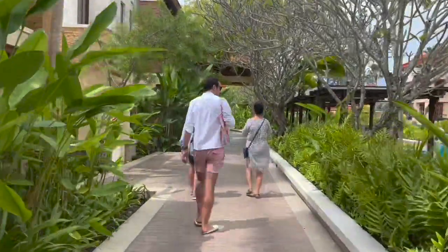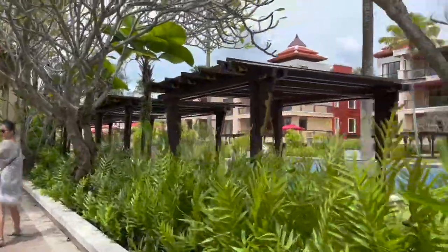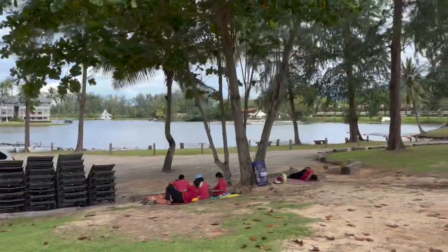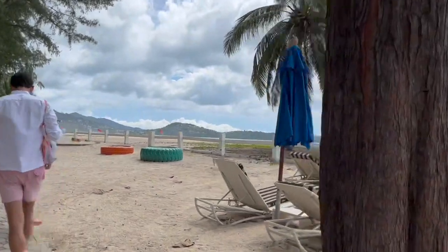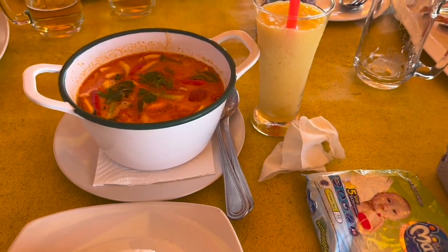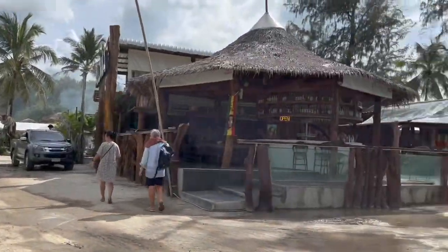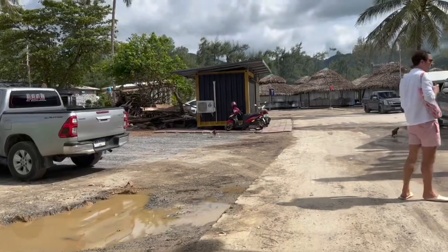We are now heading out for lunch — it's about two-something. That's the pool, the main pool. Here's the lagoon with the paddleboard. And there are the islands. Look at all those roots running around.